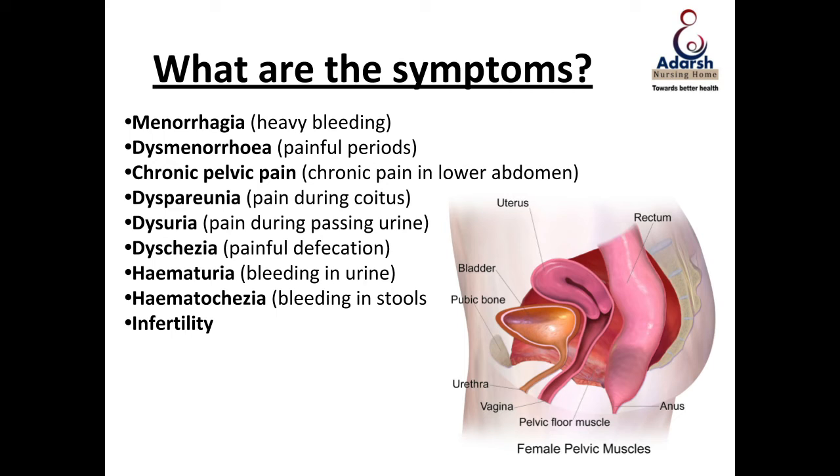Endometriosis is very, very painful. The pain starts even sometimes before menstruation. Normally, every woman may feel a little bit of discomfort during day one or day two of her menstrual cycle, which is not too severe and is not affecting her day-to-day activity. But in endometriosis, the pain starts sometimes even one week before menses, lasts throughout the menses, and sometimes even continues beyond. It's definitely a very painful condition — and this pain might be throughout the month intermittently, which is called chronic pelvic pain.